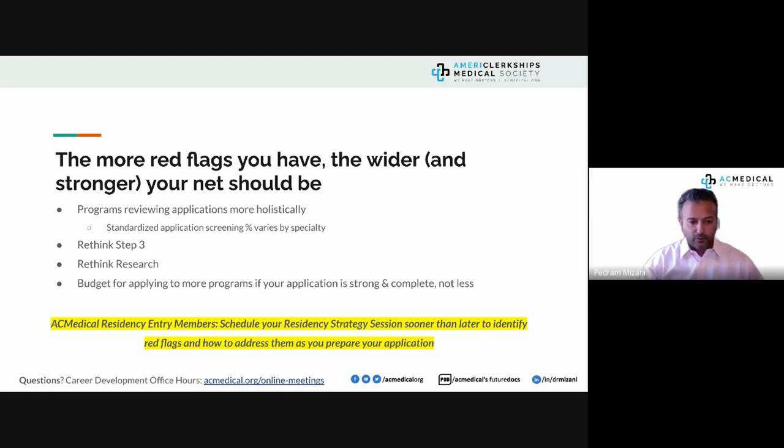Research is similar — if you look at the program director survey, research doesn't necessarily get you interviews; it may make a small difference between two competitive candidates. But if you haven't had recent US clinical experience, strong letters, and a clean ERAS application submitted on time — doing research or taking Step 3 won't solve anything. Those actions become red flags themselves if the foundation isn't there first.